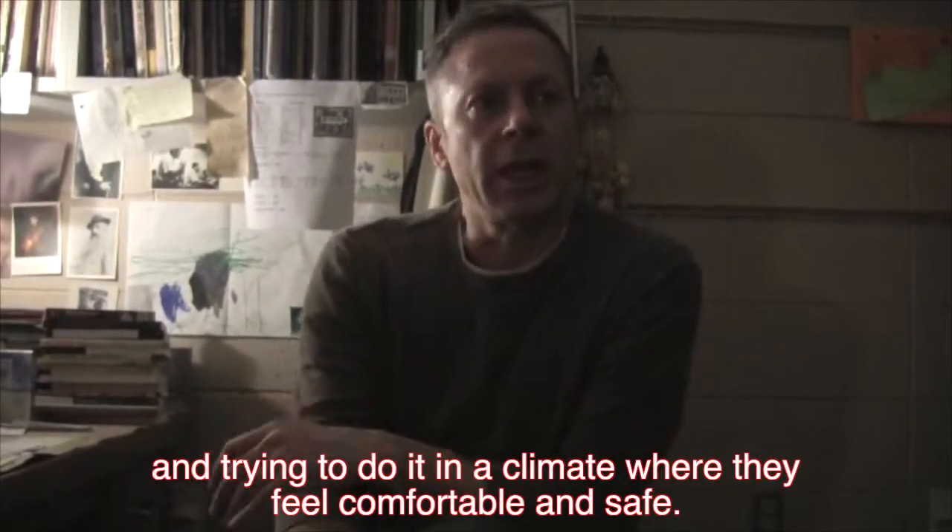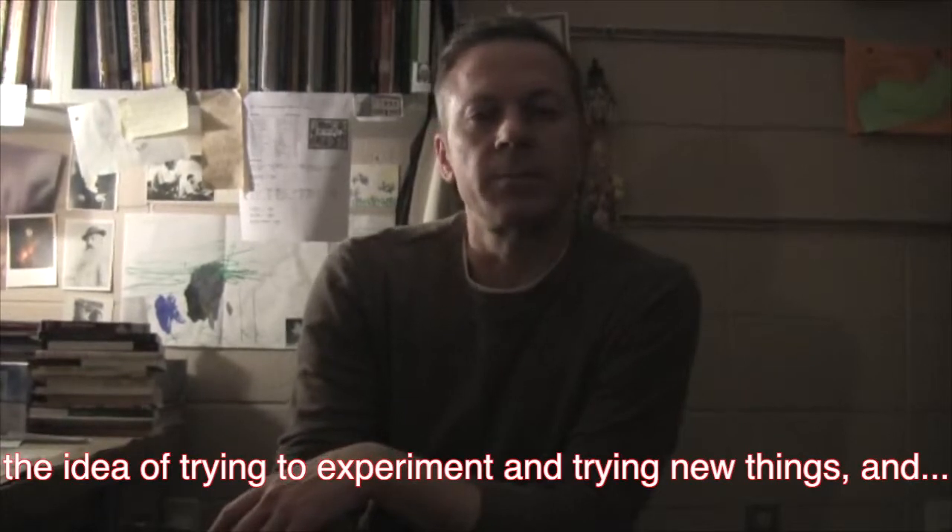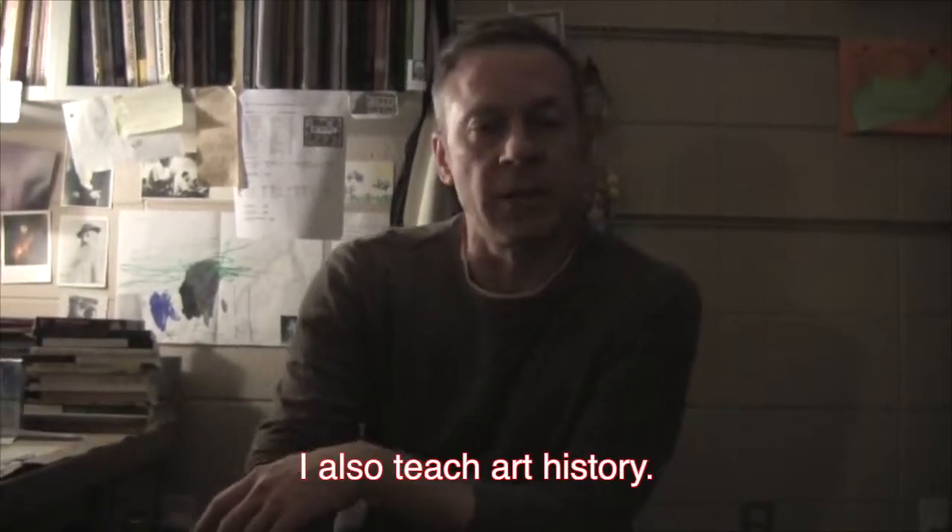And trying to do it in a climate where they feel comfortable and safe in the idea of trying to experiment, trying new things. I also teach art history.